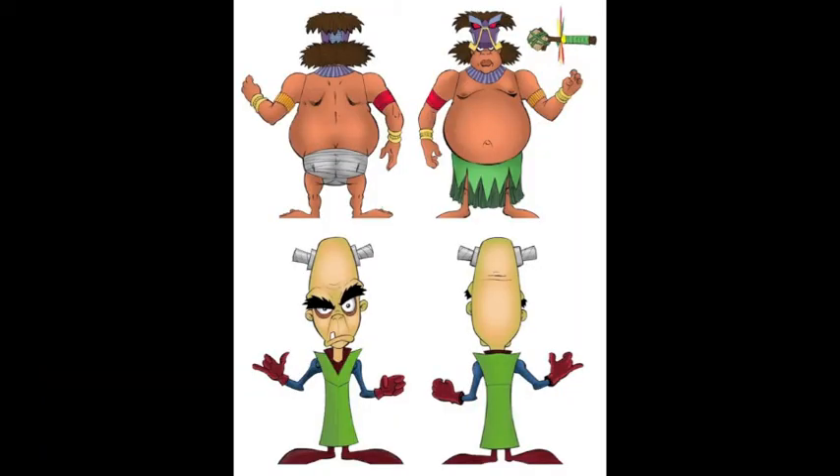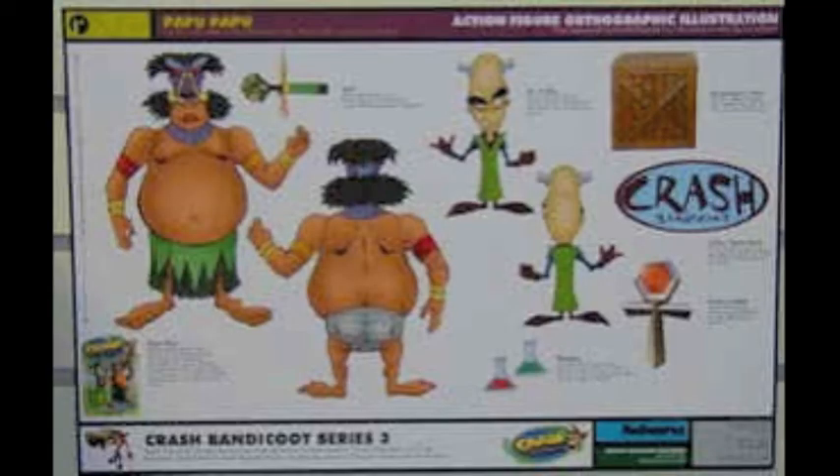Next up is a double figure pack containing Papu Papu and Dr. Embryo. This pack would have come with Papu's staff, two beakers for Embryo, a crate, a relic, and some bases for the figures. It would have been cool to see the Embryo figure finished — it looks very good.